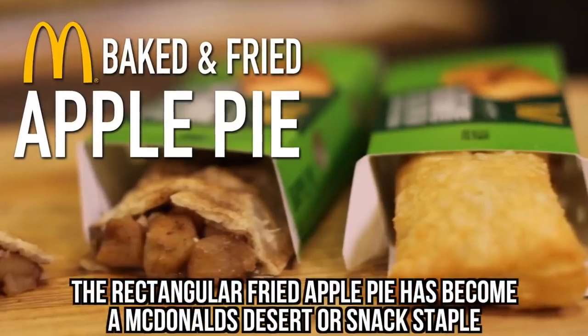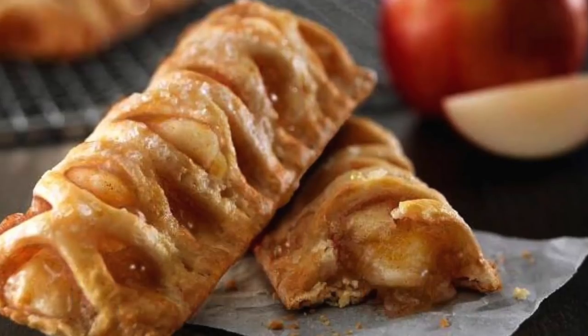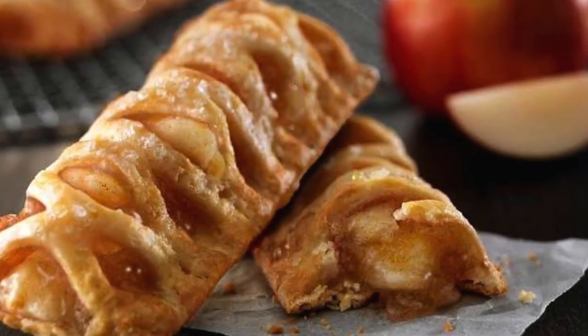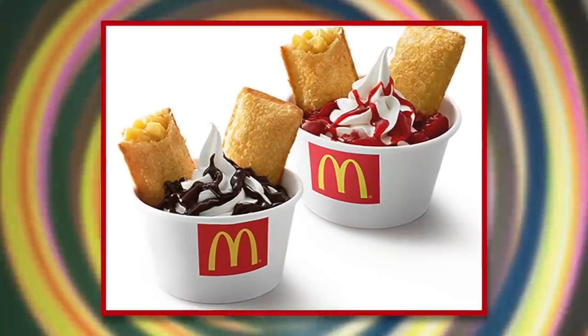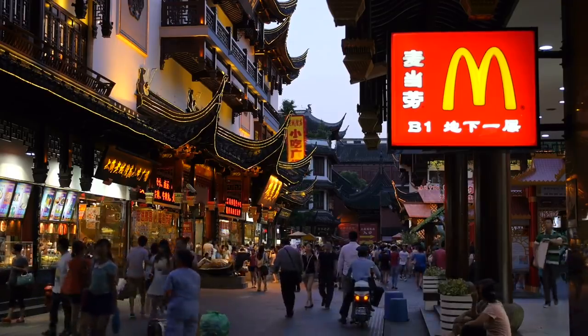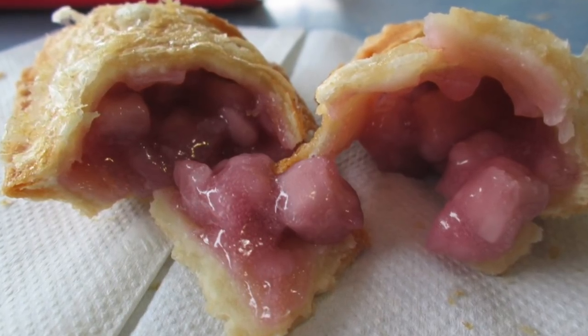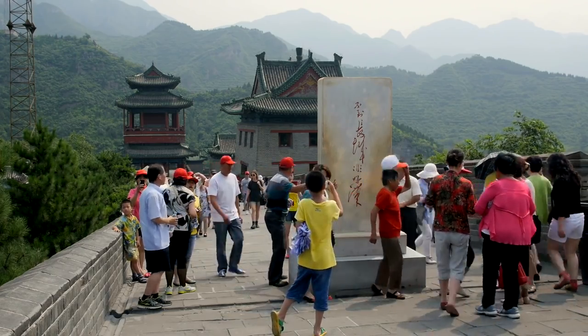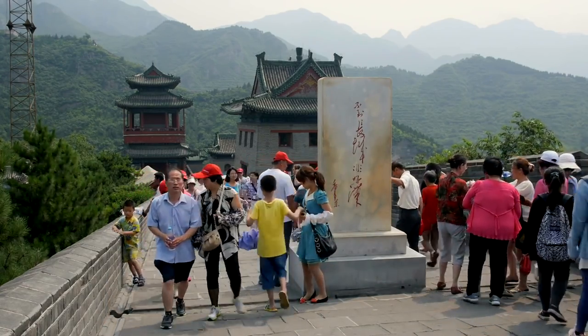Taro Pie. The rectangular fried apple pie has become a McDonald's dessert or snack staple. Something about the crispy golden shell and the warm, sweet fruit filling really hits the spot. We found one McDonald's pie that we're willing to bet you've never tried. The bizarre Taro Pie originates from McDonald's locations in China. If you're familiar with Chinese or even Asian cuisine, the inclusion of a Taro Pie at McDonald's might sound obvious.